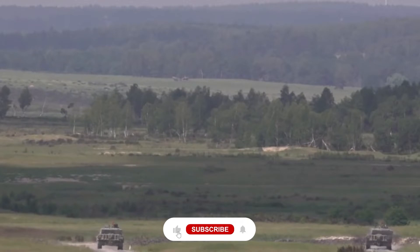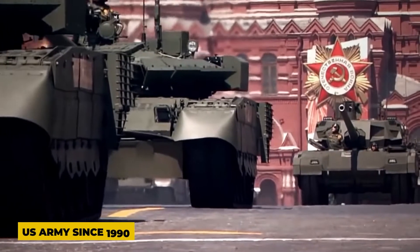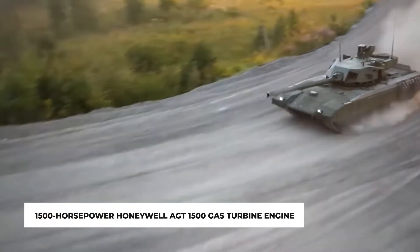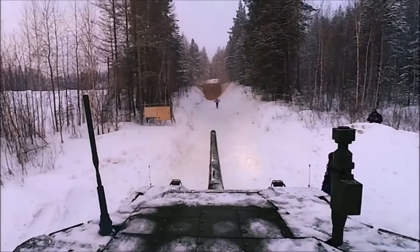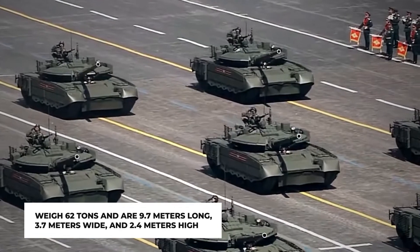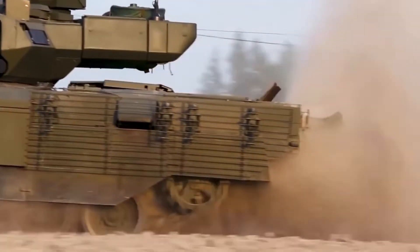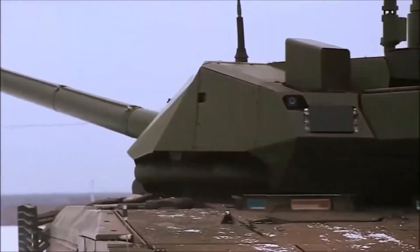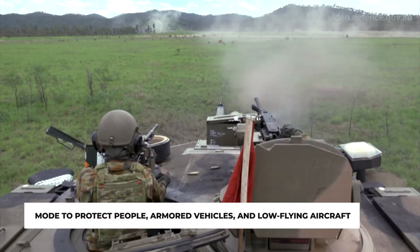Next, we have the M1A2 Abrams. This tank was created by General Dynamics Land Systems and has been used by the U.S. Army since 1990. It is a four-person crew-operated combat vehicle powered by a 1,500-horsepower Honeywell AGT-1500 gas turbine engine. With the help of a generator, the turret may continue to function even while the engine is off, saving fuel and reducing the likelihood of being seen or heard. The M1A2 Abrams weighs 62 tons and is 9.7 meters long, 3.7 meters wide, and 2.4 meters high. It is used by the U.S. Army as well as Egypt, Australia, Saudi Arabia, Kuwait, and Iraq. It features a 120-millimeter smoothbore main cannon that can fire advanced multi-purpose missiles and advanced kinetic energy weapons to protect personnel, armored vehicles, and low-flying aircraft.